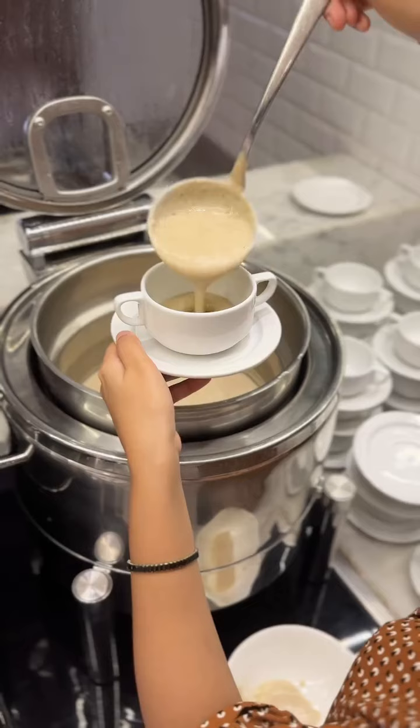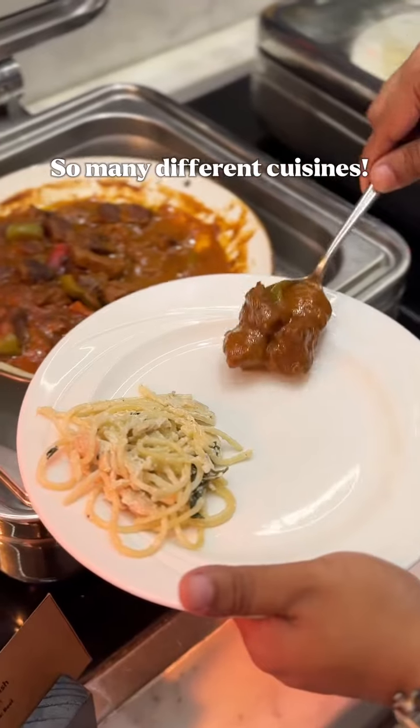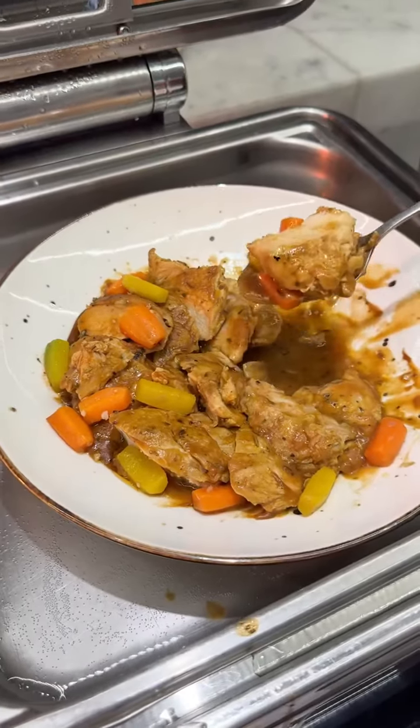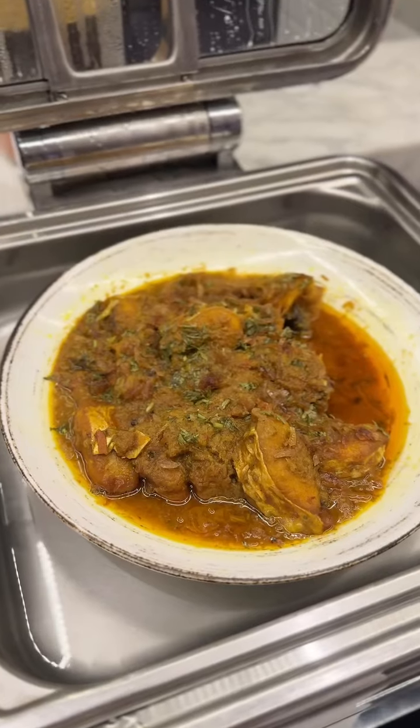If you love cream of mushroom soup as much as I do, this was the creamiest mushroom soup. They had so many different types of cuisines like Italian, European, and Pan-Asian. Not only that, they also had Indian foods like dum biryani and bangla bhat potta as well.